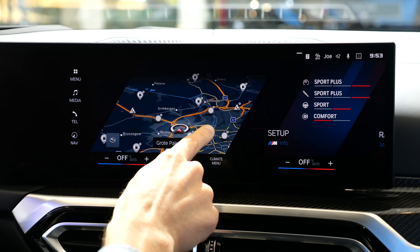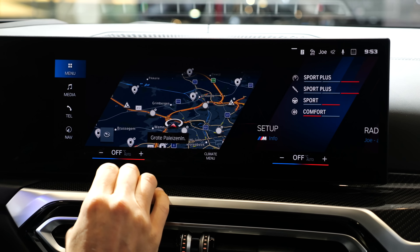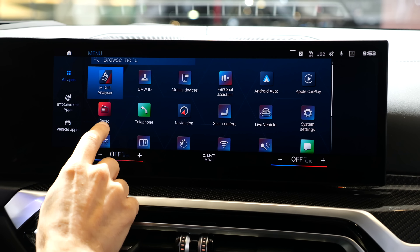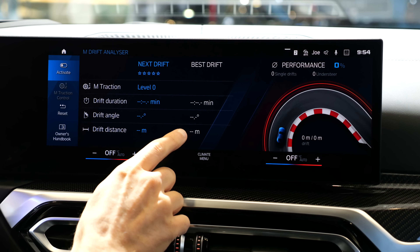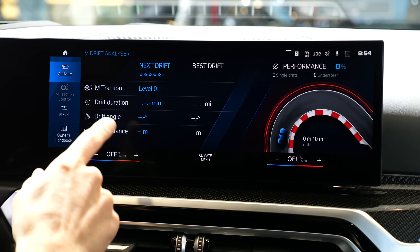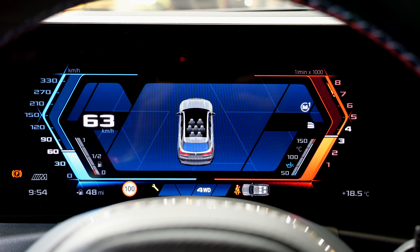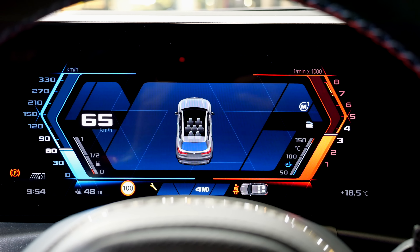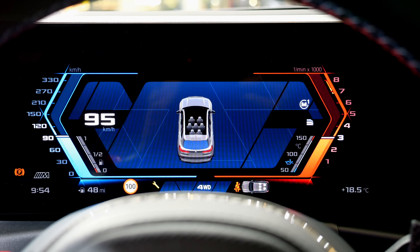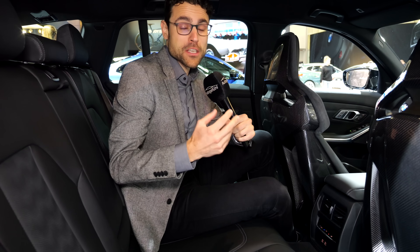This runs BMW OS8, so you also have internal GPS, CarPlay, and Android Auto in a wireless style. Especially for the M3, there's the M drift analyzer: when drifting in manual mode you can see your drift angle in the instruments. The instruments are somewhat special, displayed in M colors of blue and red, and you can also see a demo mode showing RPMs and speed.